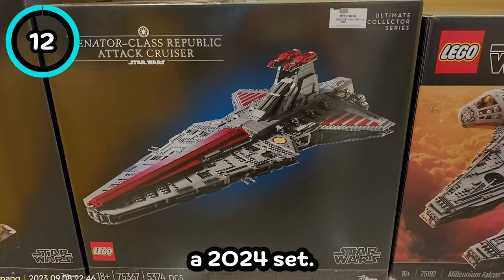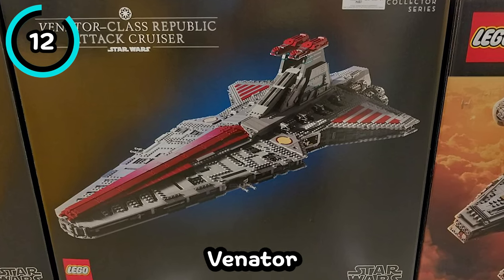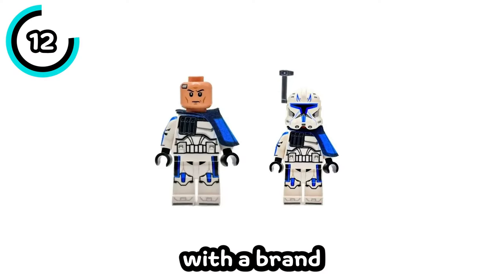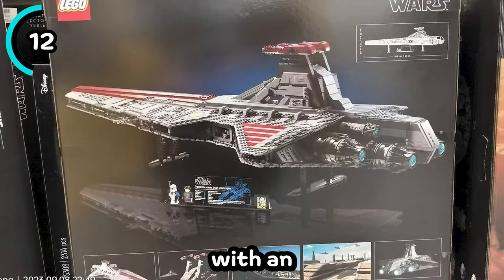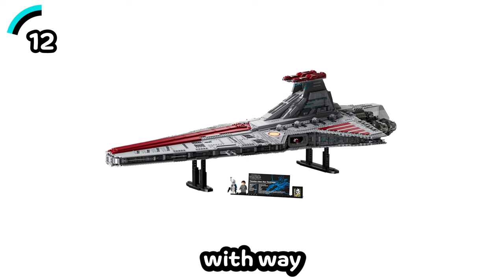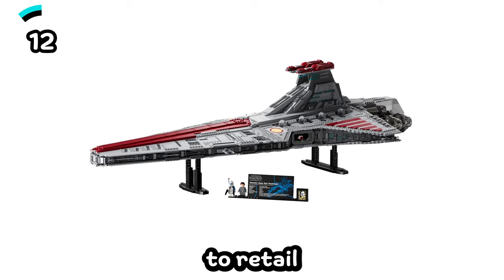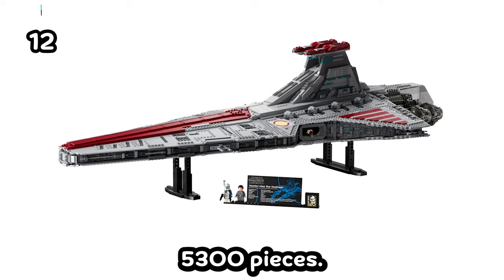While this isn't a 2024 set, it's quite interesting as we finally have pictures of the new UCS Venator coming in October. It also comes with a brand new Rex minifigure with a completely different design from what we've seen previously, and an Admiral Ularm minifigure that truly looks amazing, although I wish the set came with way more minifigures. It's going to retail for $649.99 and has over 5,300 pieces.